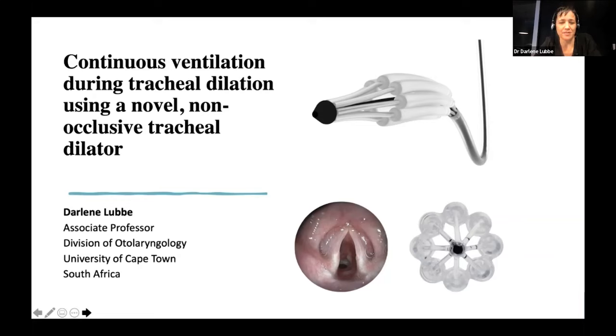I'm giving this lecture from the tip of Africa, where we've all been locked away from the rest of the world due to COVID, which is obviously a big problem here in South Africa. I'd like to tell you a little bit about a different problem that we have, and that is tracheal stenosis and the management of tracheal stenosis.